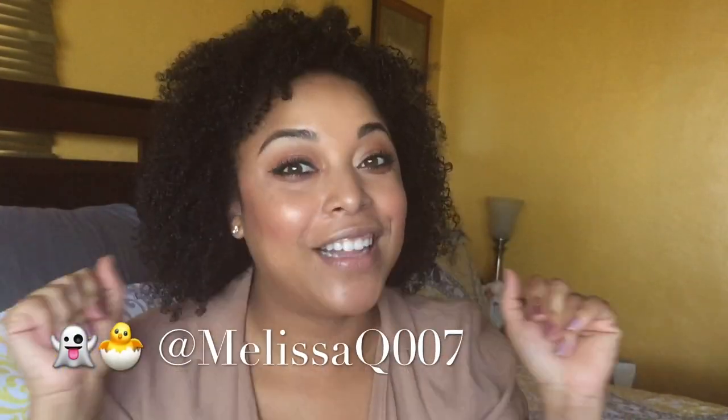Hi videos and curls, it's Melissa Q. Welcome back. If you're new, I just want to welcome you and say what's up dolls and gents? Hey lovies. Don't forget to hit the subscribe button before you leave.